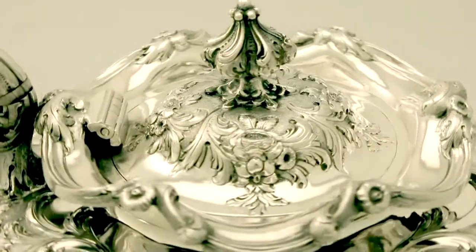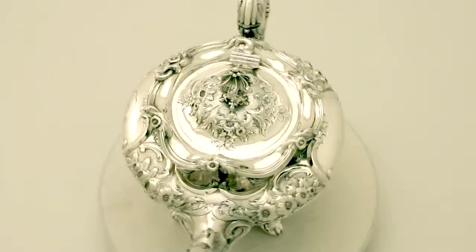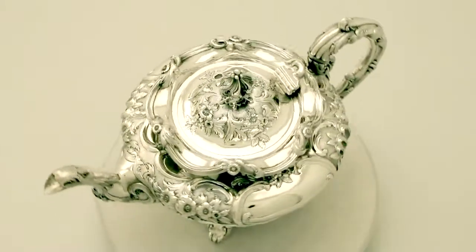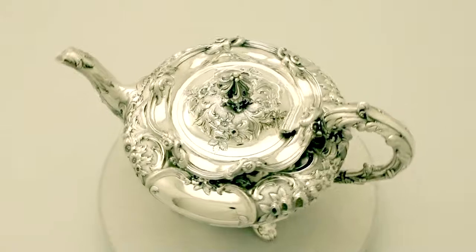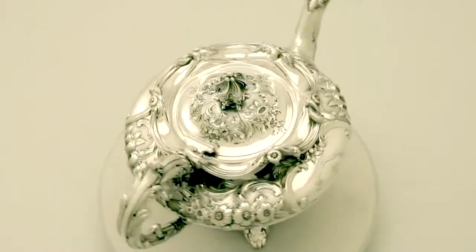At a weight of 24 troy ounces, the teapot is an excellent gauge of silver. The highlighted features of this exceptional teapot make it one that could be sold with my highest recommendations. If you require any further information or assistance regarding this exceptional teapot, please do not hesitate to contact us via telephone or email.